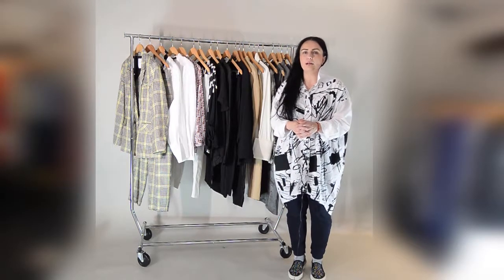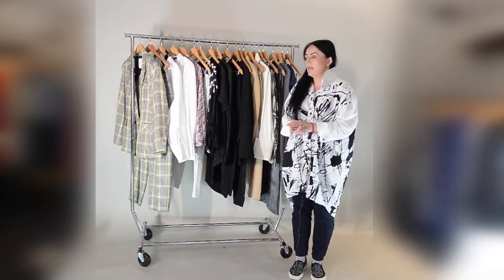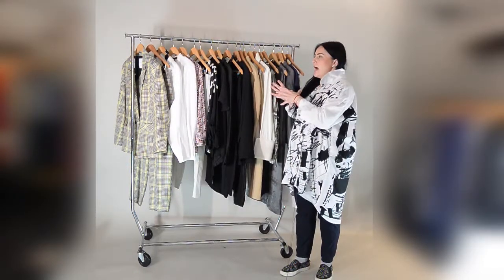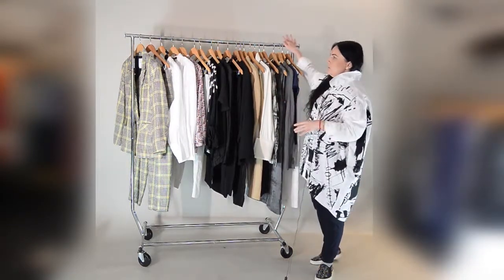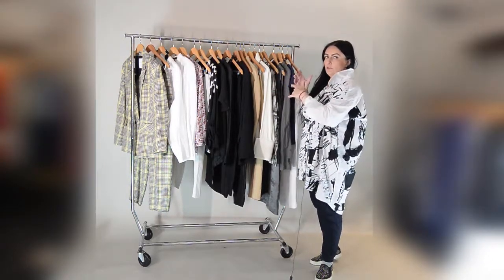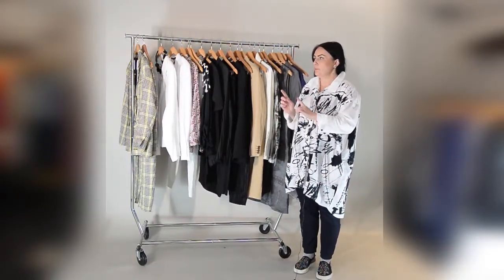Hello again and welcome to the second part of the styling video for the work or casual wardrobe. Let's go through the rails — I kept the rail as it was before but added some additional pieces, so you can see how you can stay with your capsule. It's a capsule because, as you may see, they are all in one small rail — this is your whole wardrobe that you can use not just for one week but even more days. Let's go through the rail now.